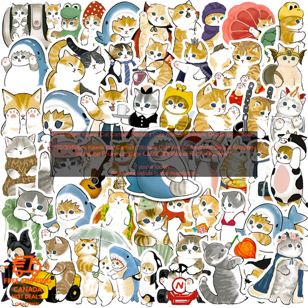If you're looking for a fun and easy way to add some personality to your life, I highly recommend these Kawaii Cat Cartoon Stickers. They're sure to put a smile on your face every time you see them.